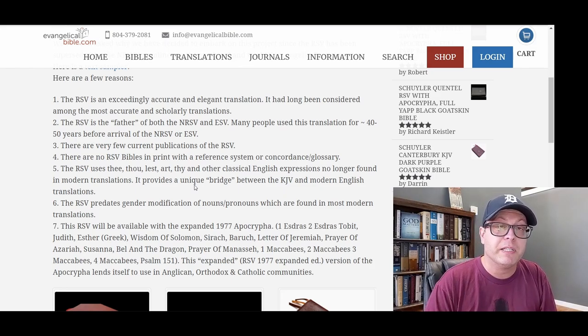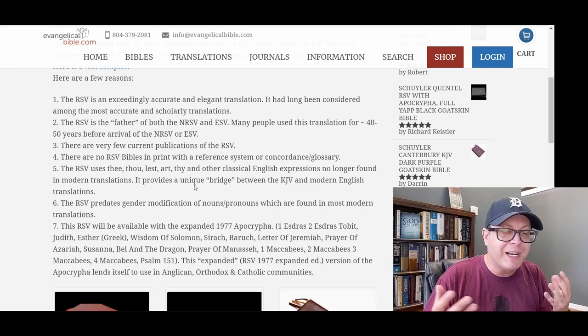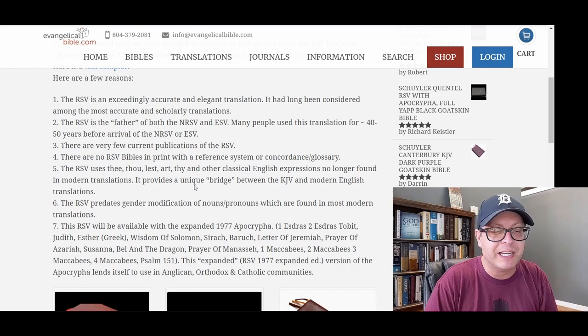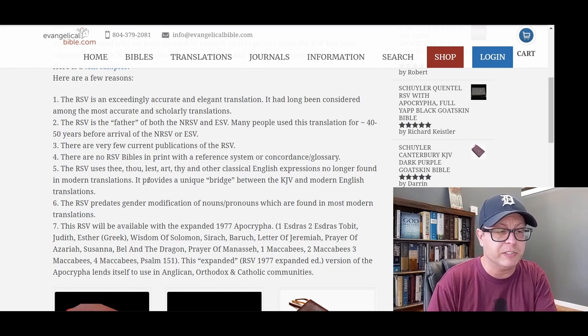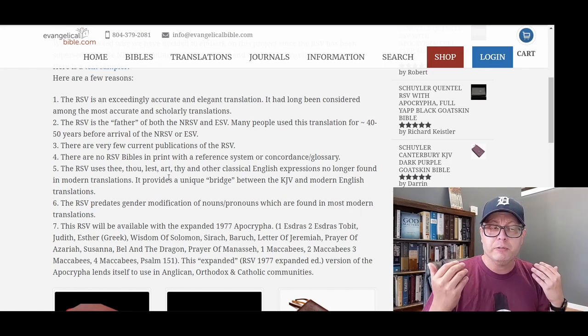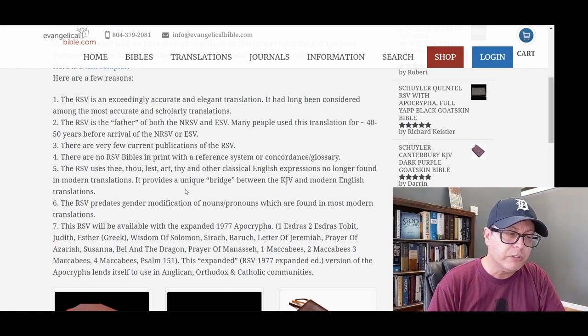In the early to mid-1900s, people would still use thee and thou in prayer as a form of respect. I even had a teacher when I was a child in church who, when he would pray, would say 'I thank thee, Heavenly Father,' using thee and thou when addressing God — because it was a sign of respect in their prayer life at that time. That is the distinction in the way the RSV uses these words.